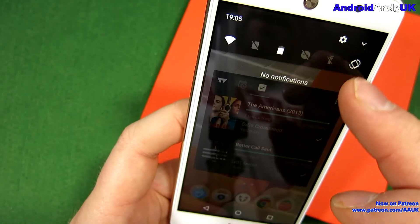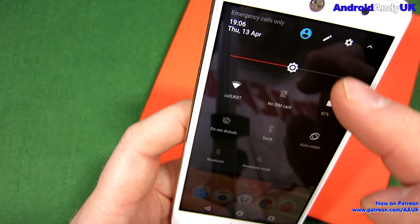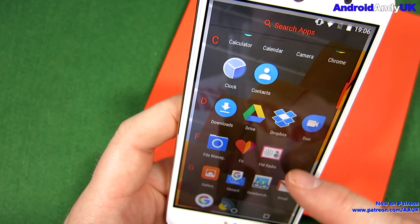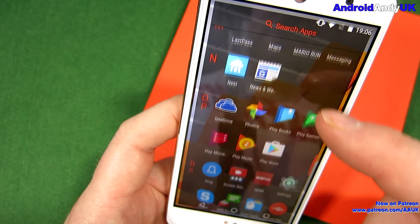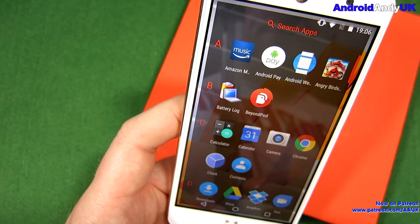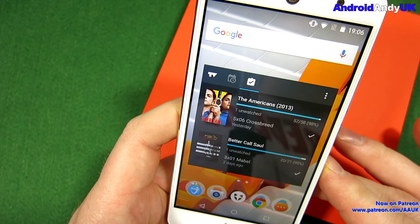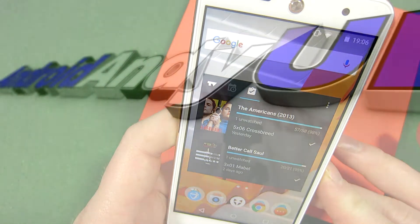There's not a huge amount more to see other than that. It was really just about witnessing that it does go to stock. I don't see any other bloat — I'll scroll through a bit slower. Most of the stuff I've put on there myself, so that's fine. That's it really — just a short quick video to see it happen. Let me know your thoughts in the comments down below. But for now, my name's Andy, I'll catch you all again soon. Bye.